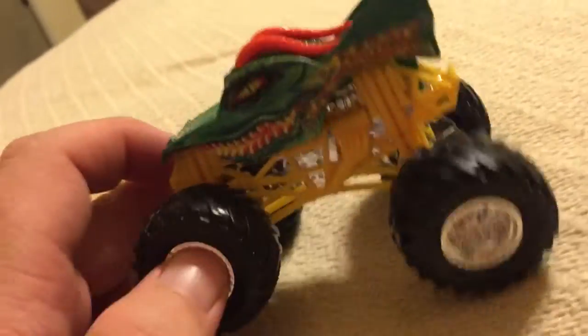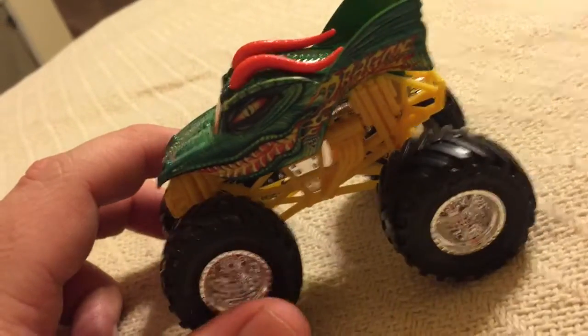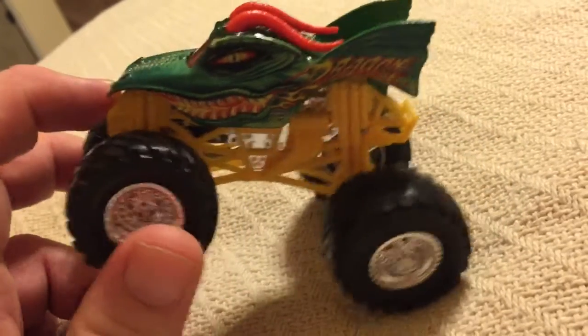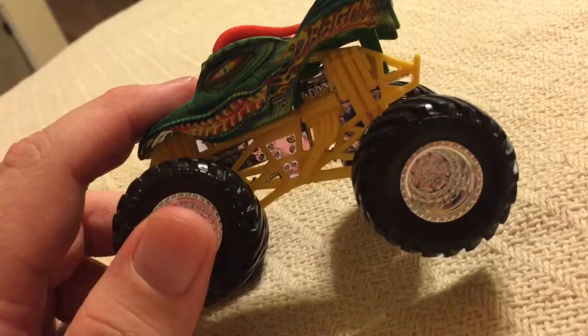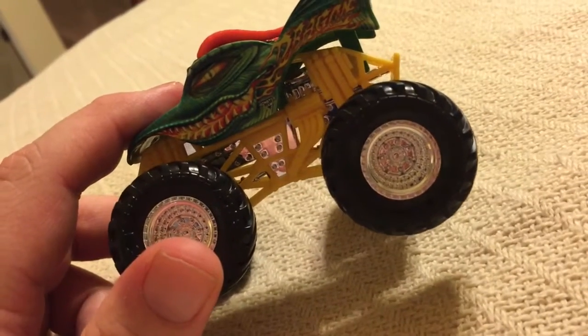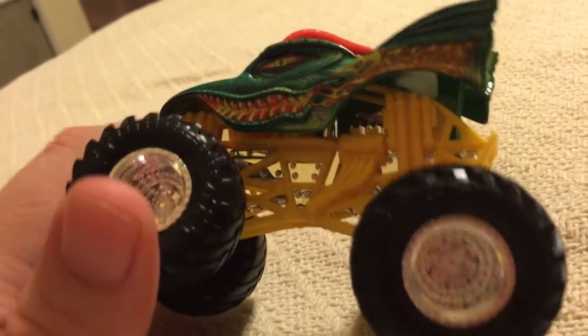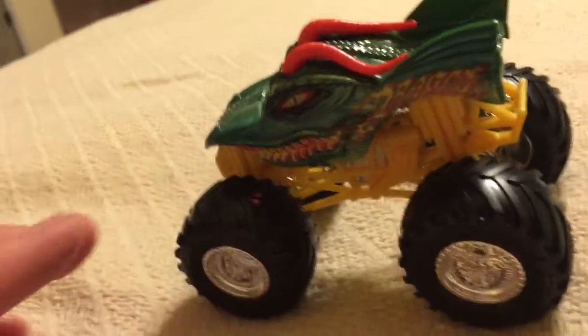Alright, and here is Dragon, part of the Crazy Creatures series, which has a yellow roll cage and some chrome rims. Some people, in the words of my friend Monster Jam OCD, say that this would have been known as the Truckin' Pals version of Dragon, because if you ever heard of a series called Truckin' Pals, Dragon had a yellow roll cage like this, which is pretty cool.